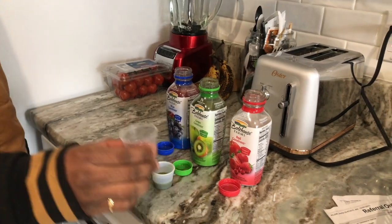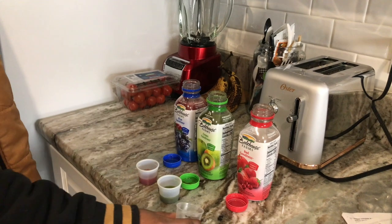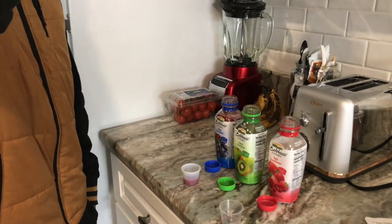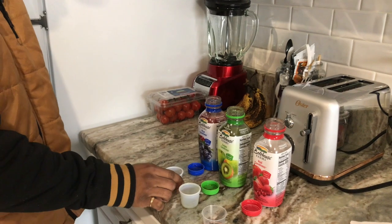It's the red goodness. These are all 100% juice. You probably should have washed it with water.